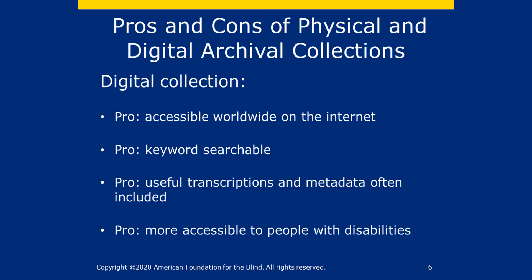You can find what you're looking for in exactly the same way as you undertake a regular search on the internet. The digital Helen Keller Archive, as well as other digital collections, have useful transcriptions and metadata often included. These pieces of information help you understand the five Ws — who, what, when, where and why — of the artifacts in the archive. Finally, digital archival collections are more accessible to people with disabilities, including those with visual and hearing impairments. For example, the digital Helen Keller archive allows users to change the text size and text colour and provides description for multimedia, including photographs, film and audio.